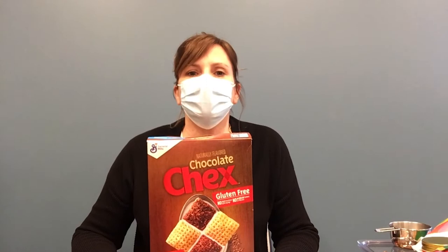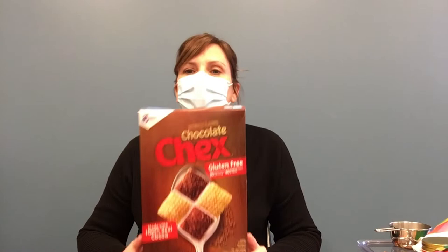Chex.com has a wonderful website about different things you can make with their cereal. Today we're going to make more of a Halloween theme, but you can do anything from Muddy Buddies — peanut butter and confectioner's sugar — to churros, or pumpkin pie spice. I chose this one because you don't have to bake it. It's very sweet, it's wonderful, and it's chocolate, so really you can't go wrong.